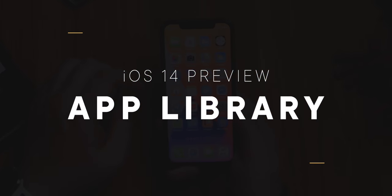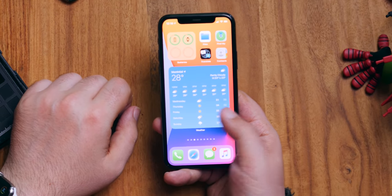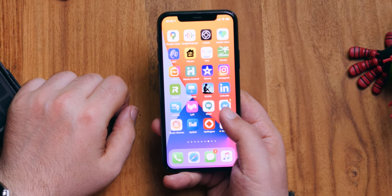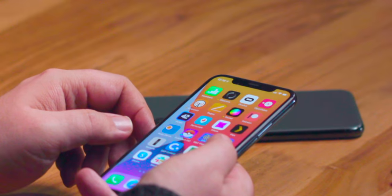My home screens are graveyards where so often apps are just downloaded and left to die. Sometimes I'll search for them later if I need them; other times I'll just do a fresh install and start over. But with iOS 14, Apple is using Siri-suggested smarts to impose a little Marie Kondo-style organization on all of our apps. I never really used the very basic app drawer on Android — both on the iPhone and on Android, I just tend to search whatever I can't immediately find. And that kind of search is getting better in iOS 14 as well.